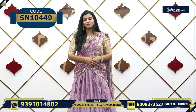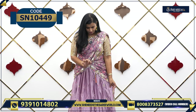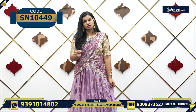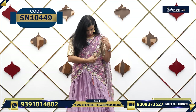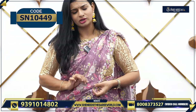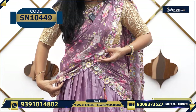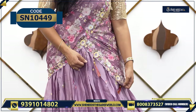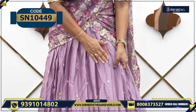I am going to choose this color. This is also semi-stitched — all the lehengas are semi-stitched here. Starting with the dupatta, this is like an organza — a very soft organza dupatta.